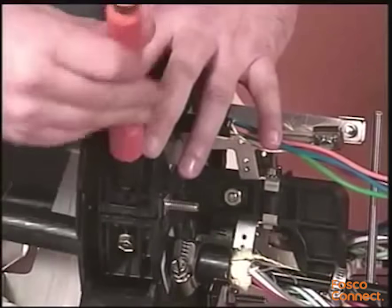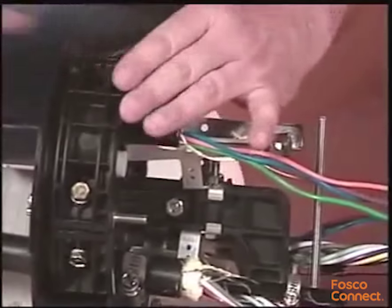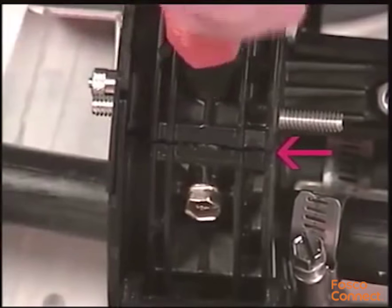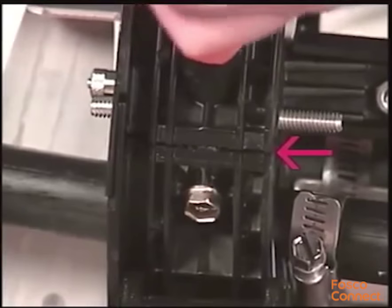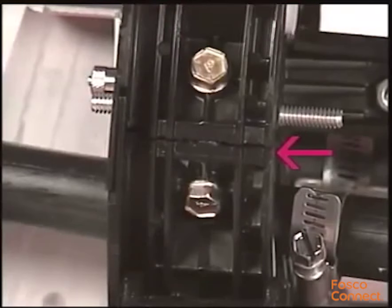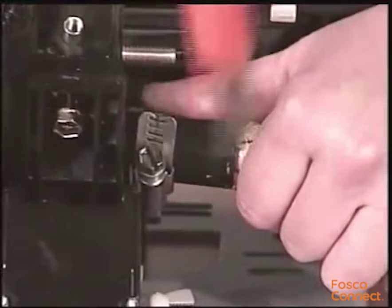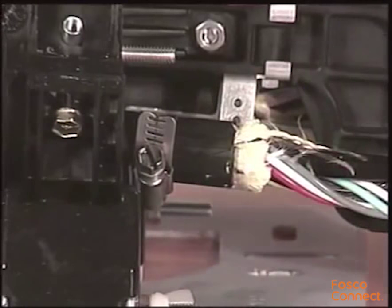Install the end plate cap and tighten the bolts evenly until the cap is fully seated. To verify the end plate is fully seated, visually inspect the sealing surfaces. Secure the cables to the strength member bracket with the hose clamps provided. Repeat for all cables.